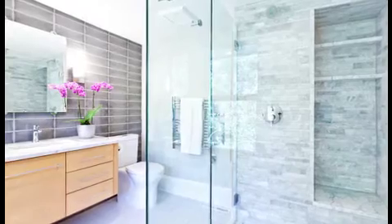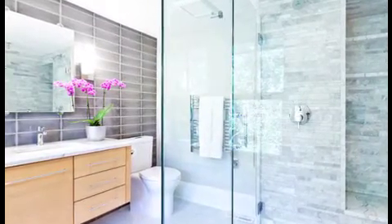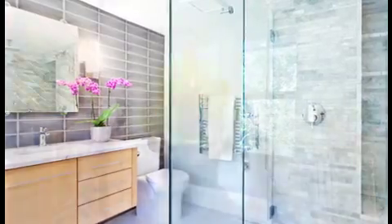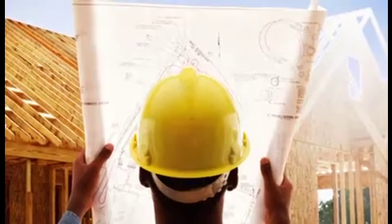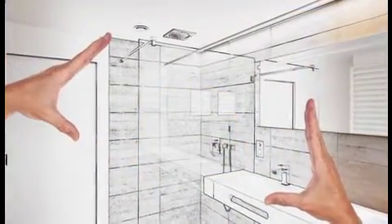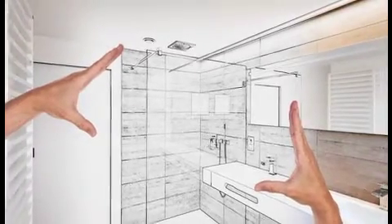First, the bathroom. Americans on average spend 45 minutes in the bathroom each day, so it must be both stylish and durable. You can save thousands of dollars in the long run by upgrading your bathroom during the construction process. Consider adding shower seating, grab bars, and multiple sprays, which offer accessibility, safety, and relaxation.